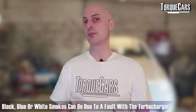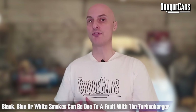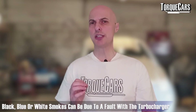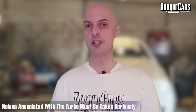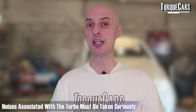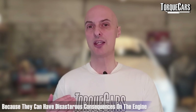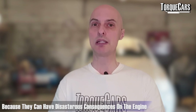Turbochargers are generally quite reliable on these engines. If you start to get black smoke, blue smoke, or white smoke, it could well be down to an issue or fault with the turbo. You'll usually notice some kind of whining or siren noise coming from the turbo before it fails, so if you notice any noises associated with the turbo that weren't there when you first got the car, get the turbo checked out. If it fails it can have disastrous consequences on the engine and leave you with a breakdown.